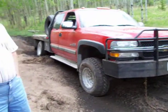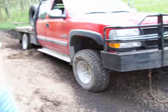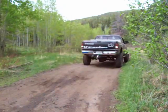I should have known better. So this is what happens when you drive a Chevy — you have to have the Dodge come pull you out.